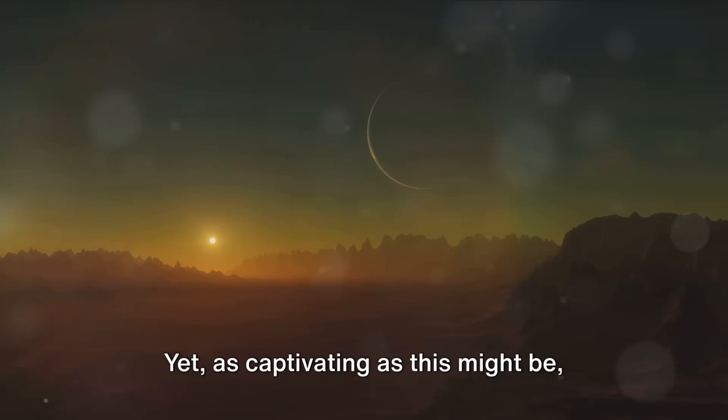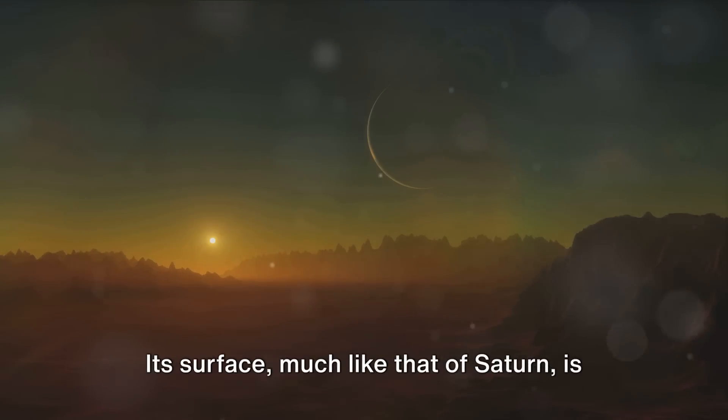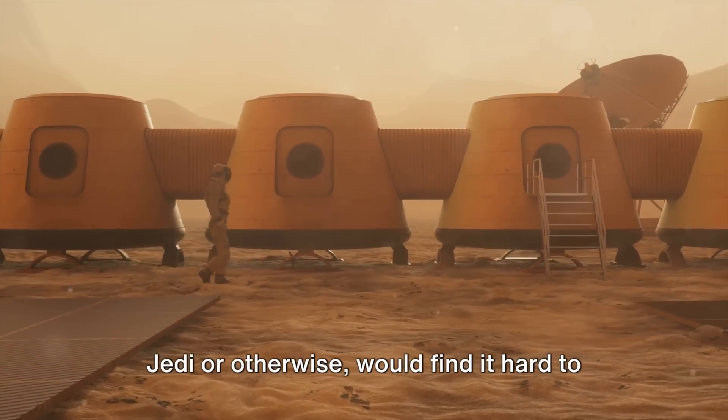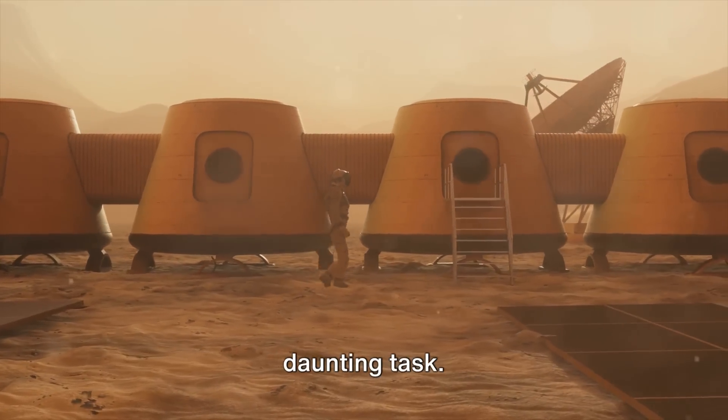Yet, as captivating as this might be, setting foot on Kepler-16b would be a challenge. Its surface, much like that of Saturn, is a swirling mass of gas. This means that any potential visitors — Jedi or otherwise — would find it hard to gain a solid footing, making exploration a daunting task.